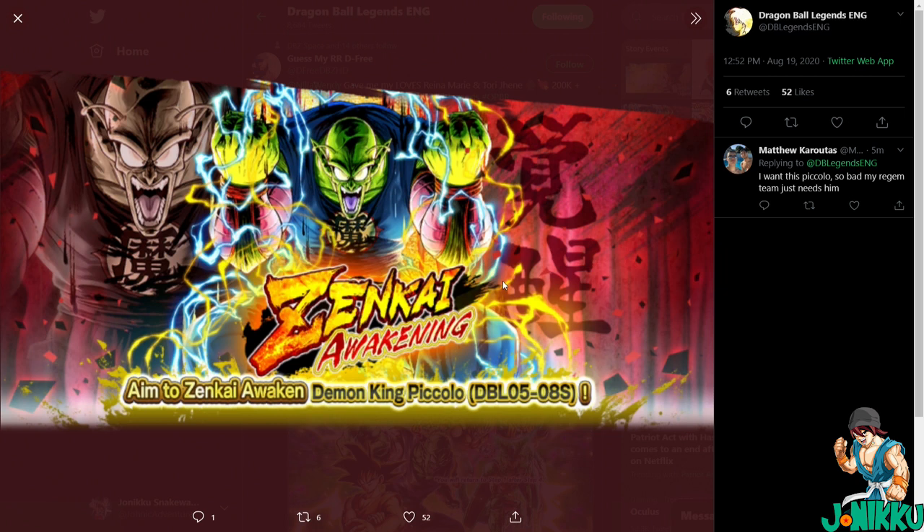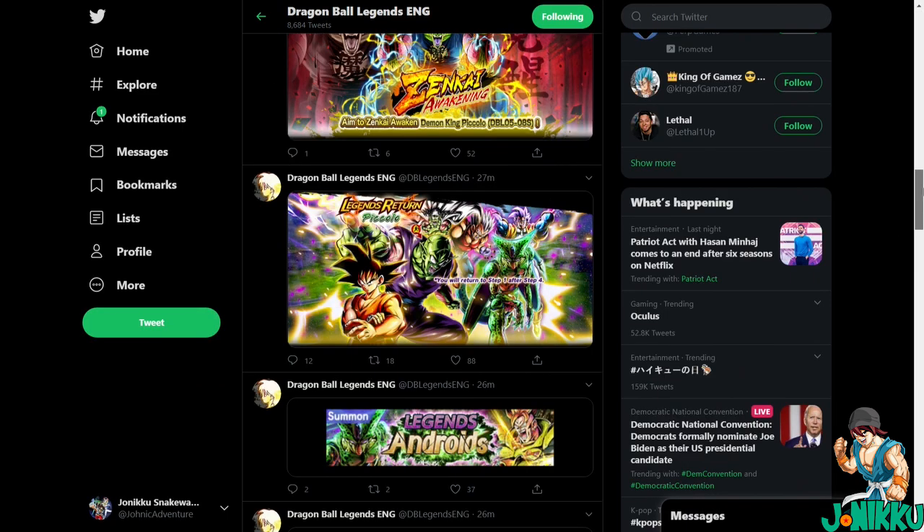There's not much in this update to be honest. It's cool that Piccolo is returning, but Frieza hasn't returned yet — so maybe we can expect Frieza next week, in a fortnight, after this banner ends, or maybe not even then. This update is a little disappointing to be honest.